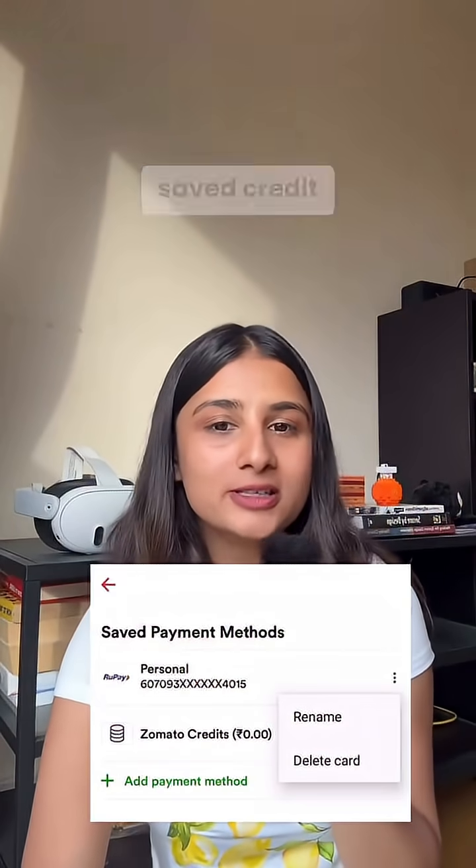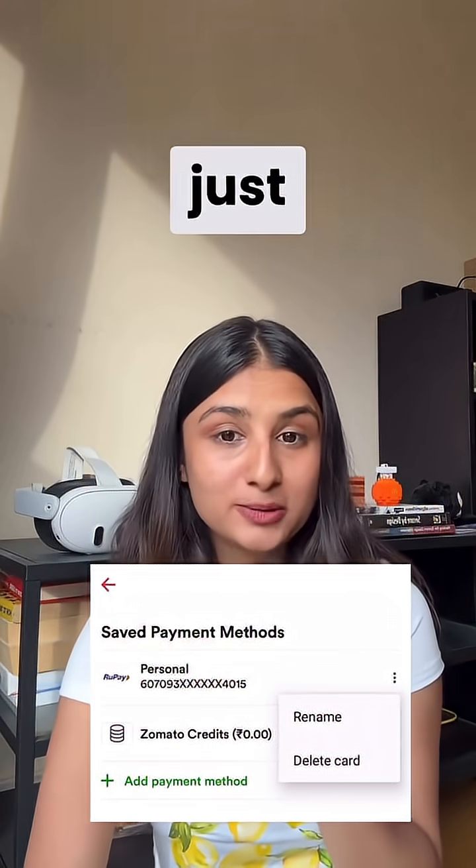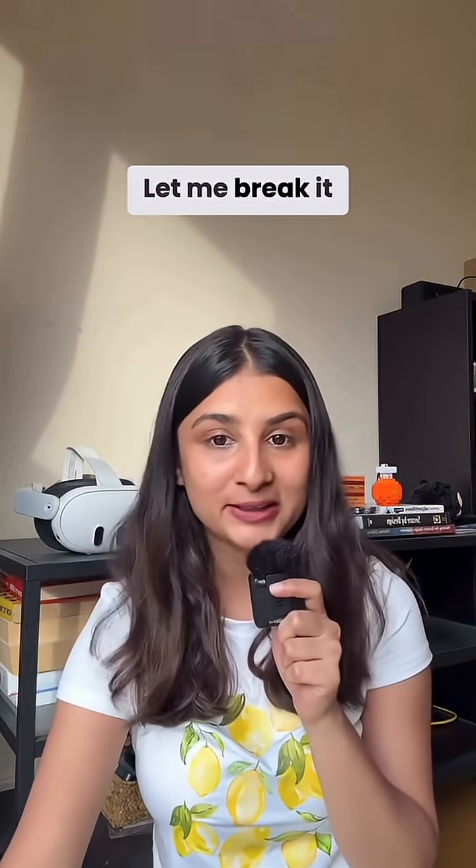What if I told you that someone could view your saved credit cards on Zomato just by changing a number? Yeah, that actually happened. Let me break it down.